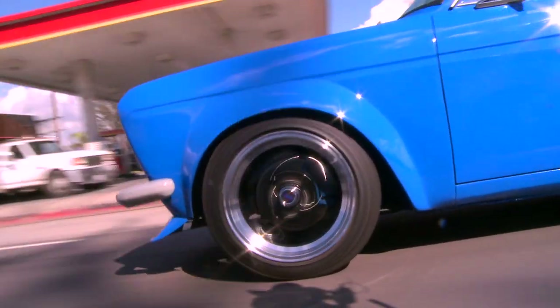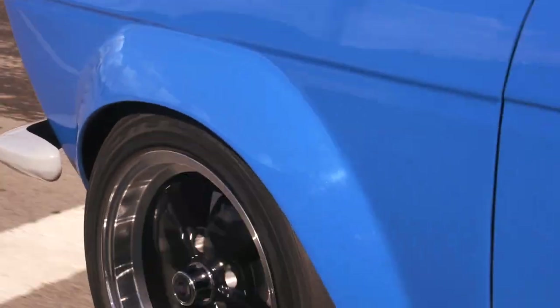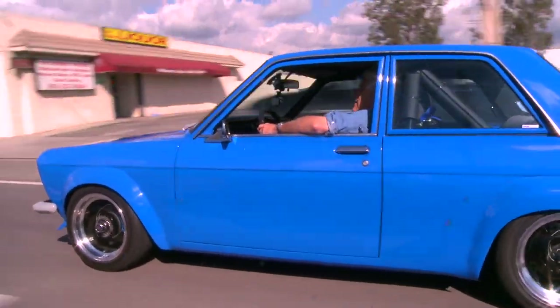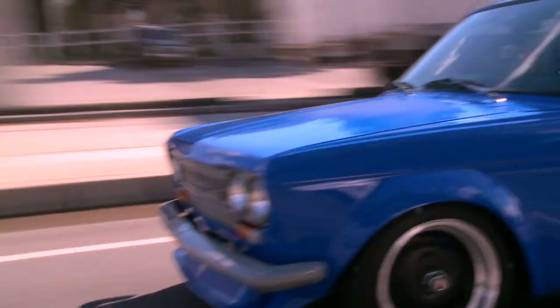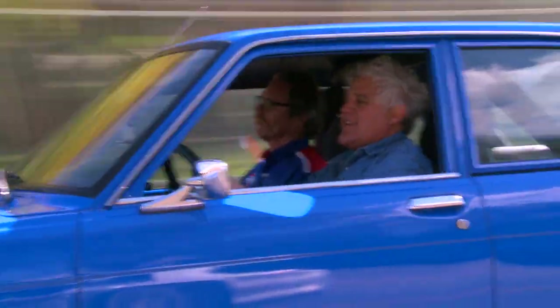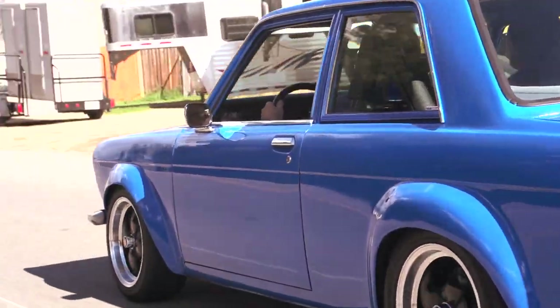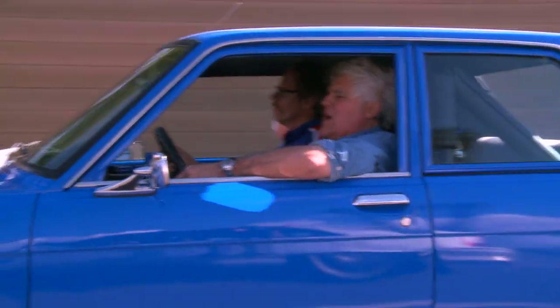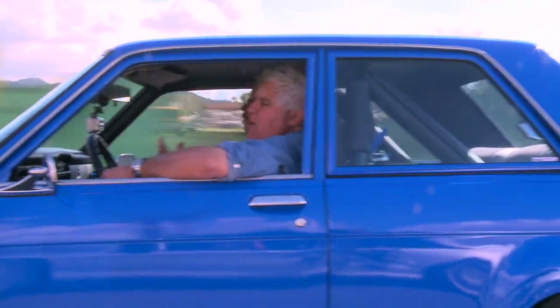Those are great-looking wheels. As soon as I saw them I had to have a set. At 70, 75 mph you're barely turning 3,000 RPM. This is a classic example of getting in on the ground floor of what soon will be a collector car. If you were to buy one of these now in any condition, I almost guarantee you'd never lose money on it, because these will always be collectible.